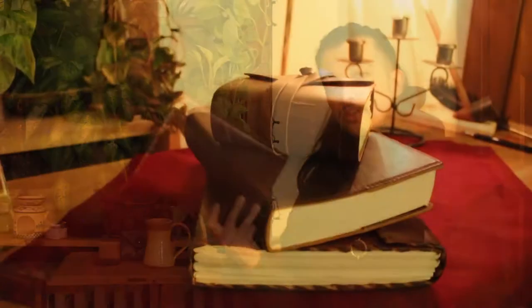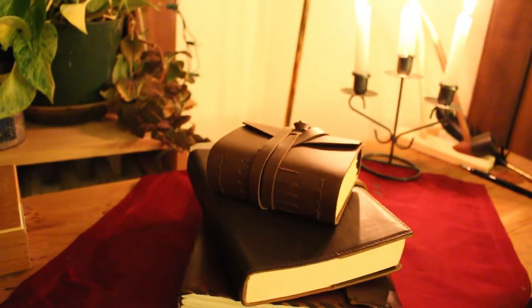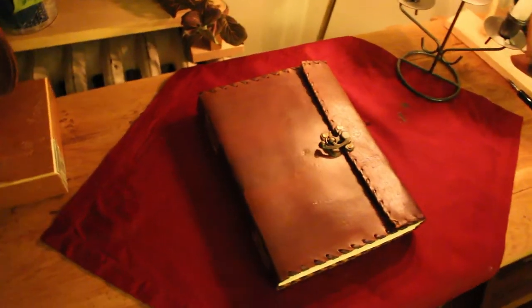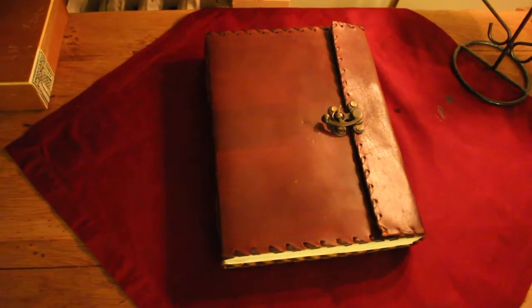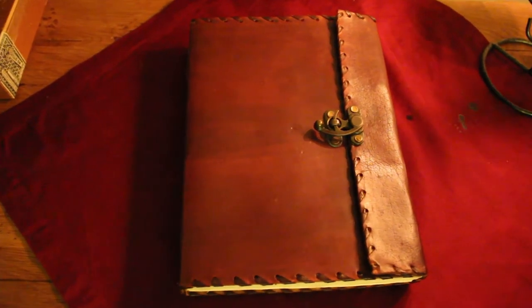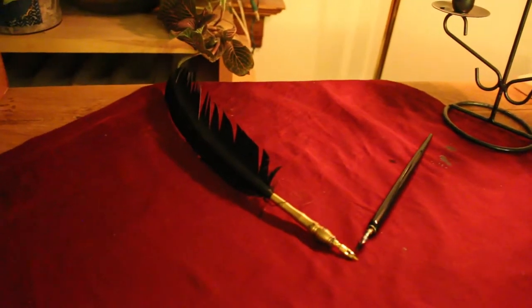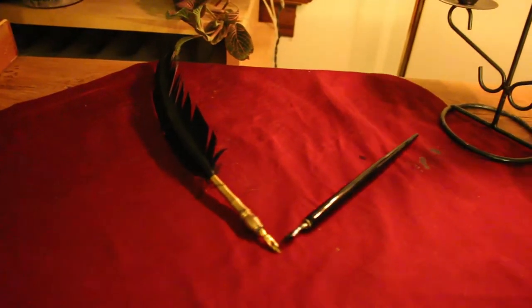Number two: a leather journal or notebook. It looks good just sitting on the shelf, but also every time you pick it up to write in it, you can get that little bit more immersed in your medieval or fantasy settings. There are all different sorts of sizes and styles. You can even get a quill or a dip pen to go with the book as well, to really personalize it for the person you're getting your gift for.